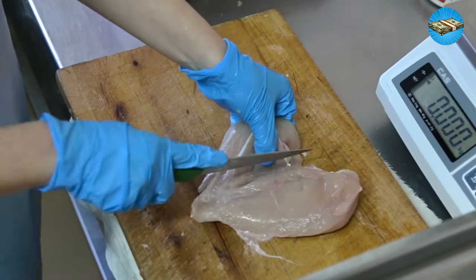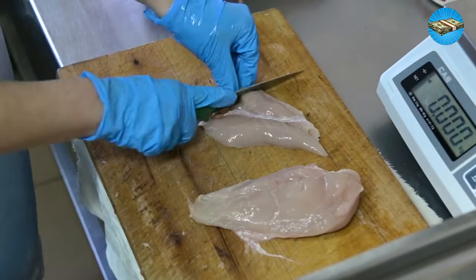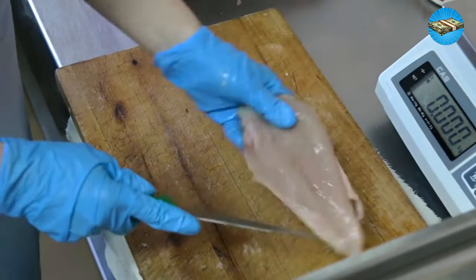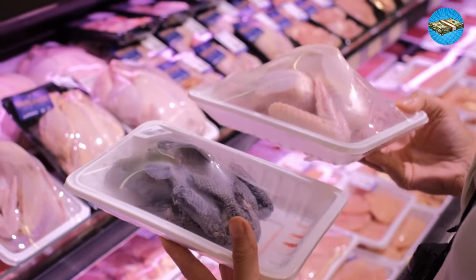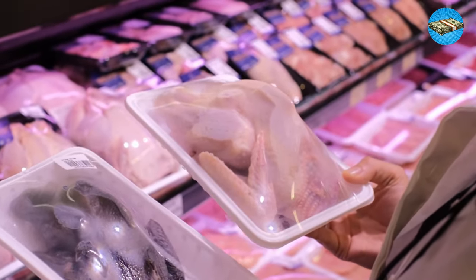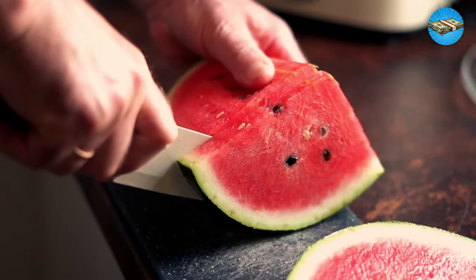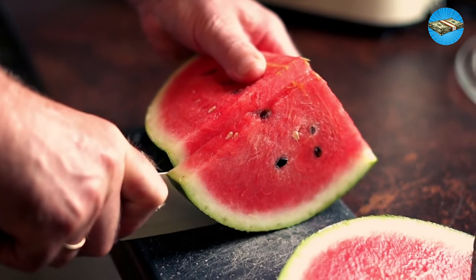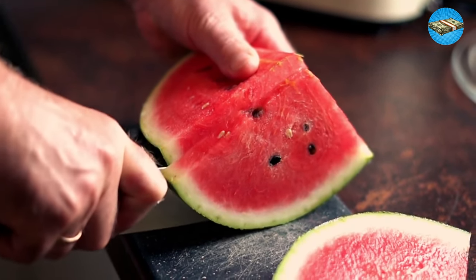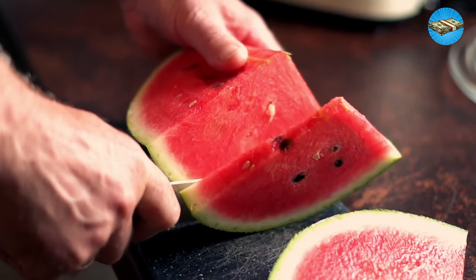As of February 2024, boneless, skinless chicken breasts cost an average of $4.10 per pound. On the other hand, a whole bird was just over $1.95 per pound. Apply the same theory to fruits and vegetables — as tantalizing as perfectly cut watermelon looks, don't get suckered into paying for someone else's labor and packaging that you likely won't reuse.